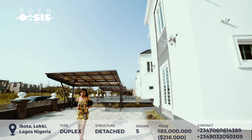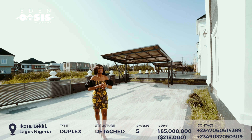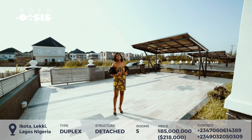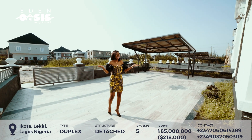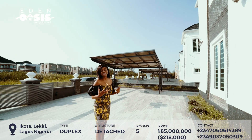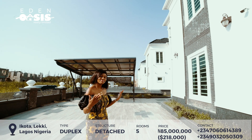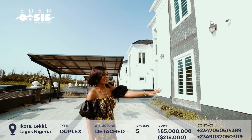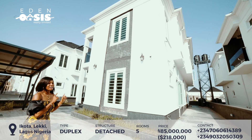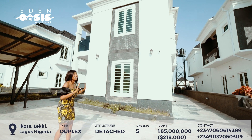One thing I like about this developer: there are lots of things happening in development right now where we don't have enough space between buildings, and that gives me concern. Ventilation is necessary, and these are things some developers are not taking cognizance of. But this developer did put enough space, so there is enough ventilation. In this house, even without artificial light, it is perfect — it is very airy.